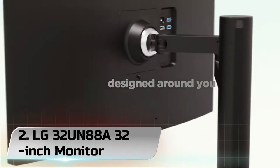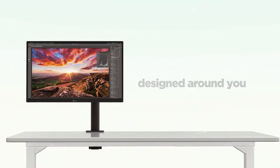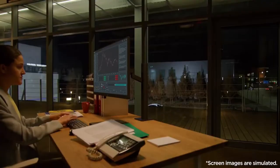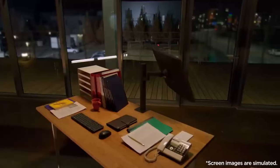Number 2: LG 32UN88A 32-Inch Monitor. The LG 32UN880 has incredible color accuracy and an approachable price tag, making it an easy recommendation for creatives and gamers alike, but with just 350 nits of brightness, the HDR10 compatibility is a bit of a waste.